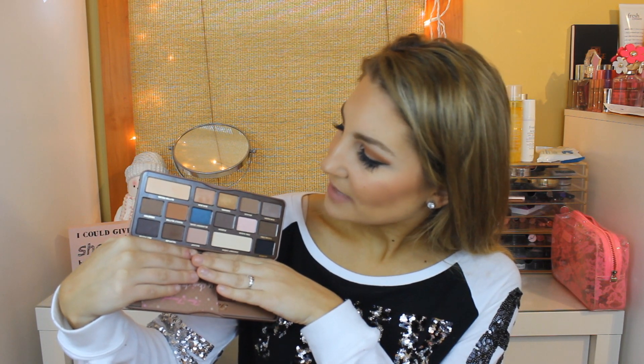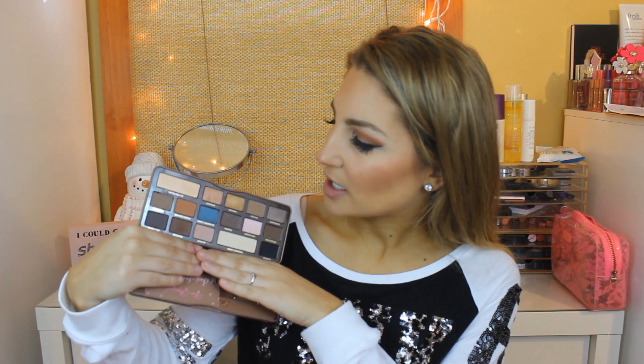I'm wearing Peanut Butter in my crease, Caramel and Bonbon on my lid, and Truffled in my outer half, and I highlighted with Butter Pecan. I'm using this today for the first time and I really like it. I don't think I'll be returning it — the colors are pretty pigmented. I love the way it smells and I'm impressed with it. I never had the first one so I don't have anything to compare it to, but I really like this one.